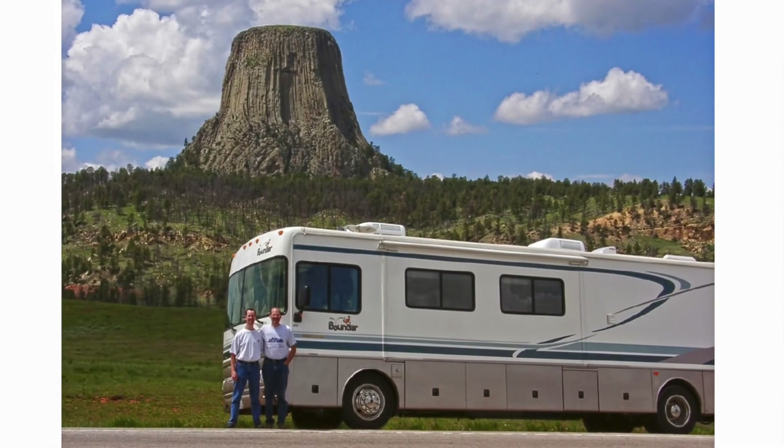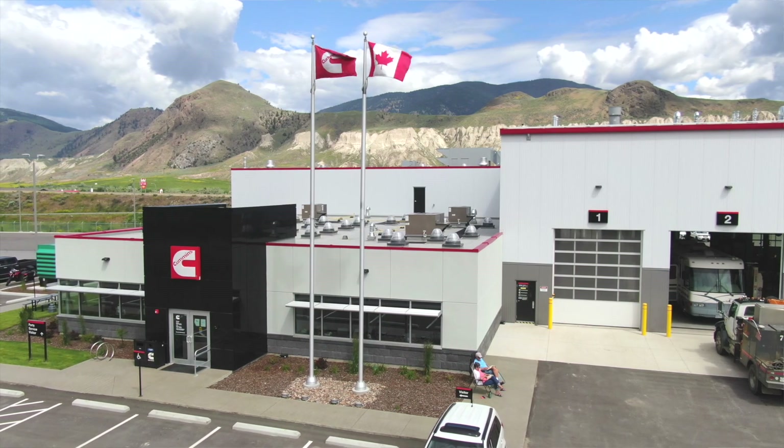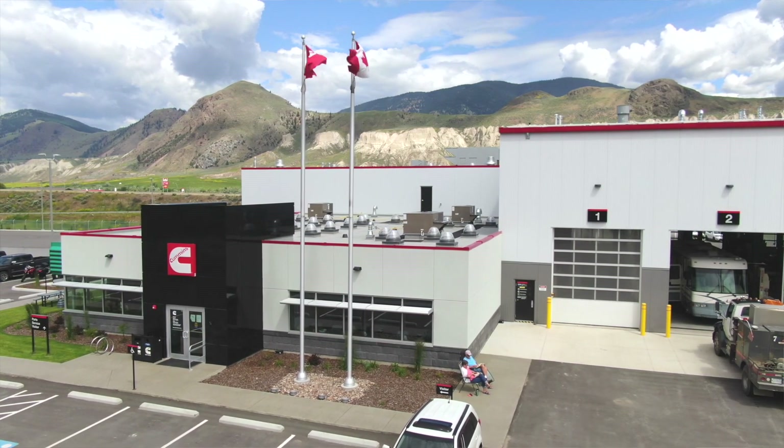Both our first rig, a 2002 Bounder Diesel, and our current Mountain Air have been powered by Cummins Diesel Engines. So it's no surprise that when we look through our records, the one shop we've visited more than any other has been Cummins Coach Care. We've just come from one of their newest locations in Kamloops, British Columbia, where we had an extensive service and inspection performed.